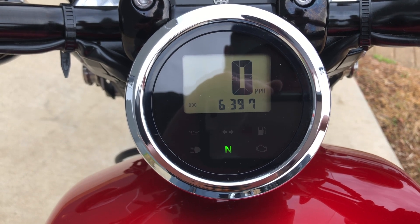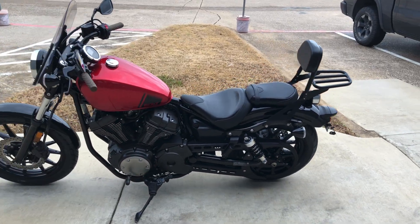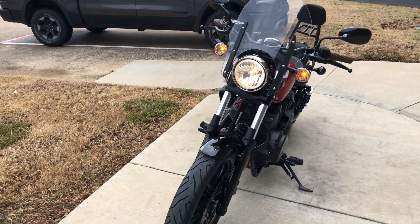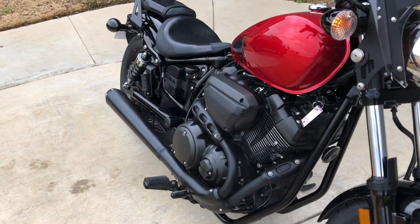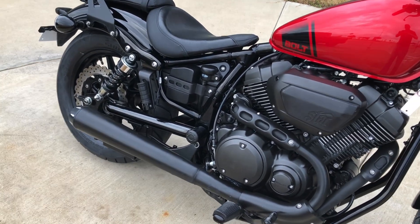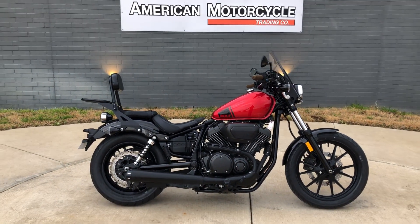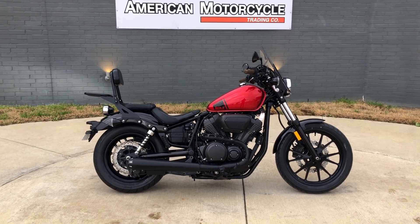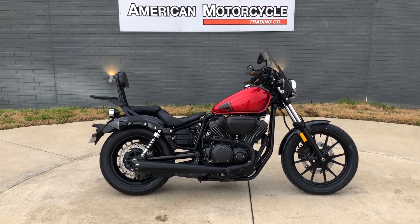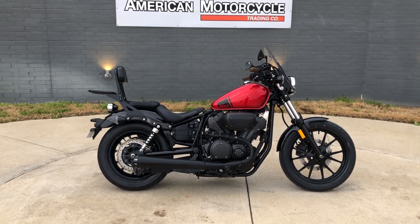The bike's only got 6,000 miles on it. Click that link below in the description that'll take you directly to our website where you can also view the rest of our inventory. We do have a full parts and service department. We offer finance and warranty options, we accept almost anything on trade, and we ship and sell bikes worldwide. This is Rusty with American Motorcycle Trading Company in Bedford, Texas — the freedom to choose.